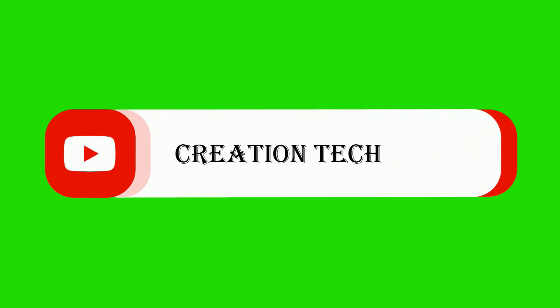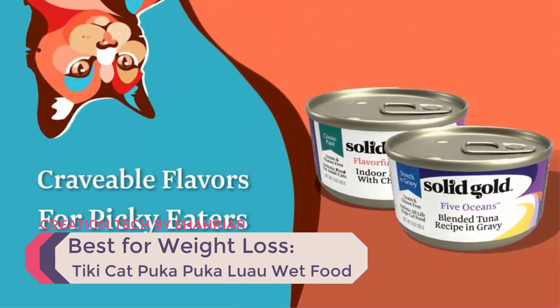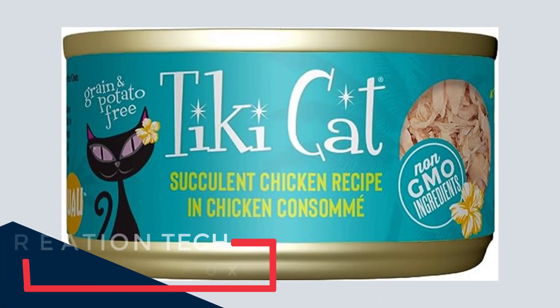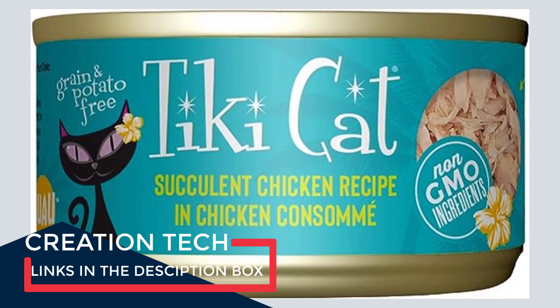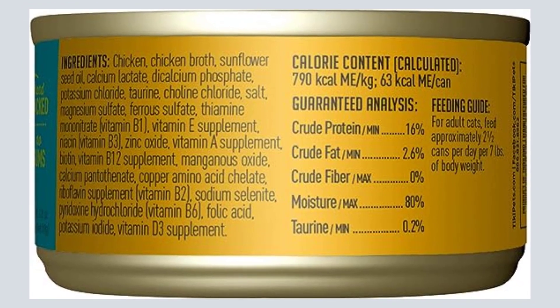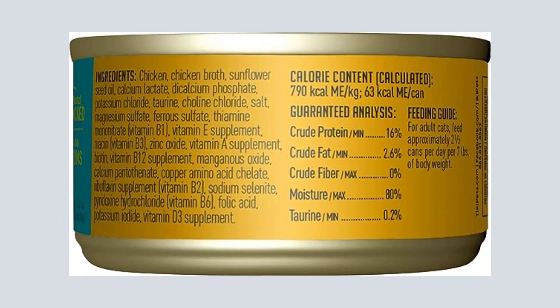Number 4 — Best for Weight Loss: Tiki Cat Puca Puca Luau Wet Food. If you're looking for a healthy way for your cat to lose weight, the right food can help. The protein content of Tiki Cat's succulent chicken recipe is incredibly high at about 80% measured as dry matter, and there is no significant carbohydrate content. This recipe is low in ash, which helps lower the risk of urinary crystal formation, and has enough moisture to flush the urinary tract with a species-appropriate pH that won't cause crystal formation.